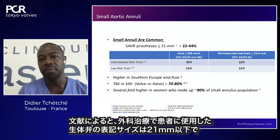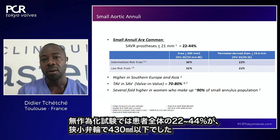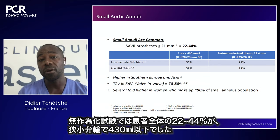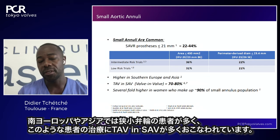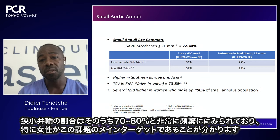Small aortic annulus is a very common finding. From the surgical literature, using bioprothesis label size below 21, 22 to 44% of patients have a small aortic annulus below 430 mm². The prevalence is higher in Southern Europe and Asia. When treating these patients with valve-in-valve procedures, 70 to 80% have small inner-diameter degenerative bioprotheses. Women seem to be the real target for this issue.